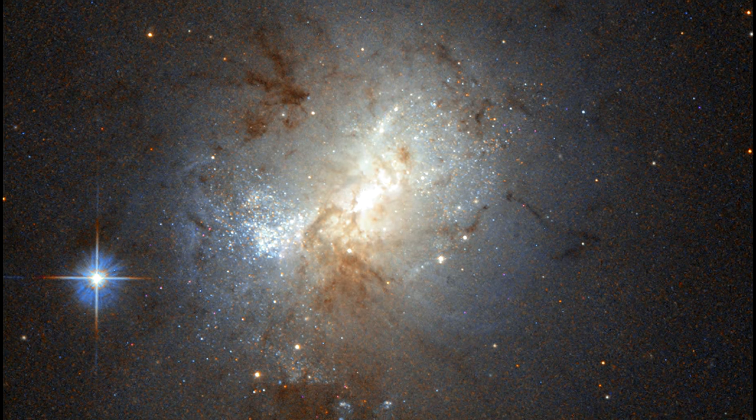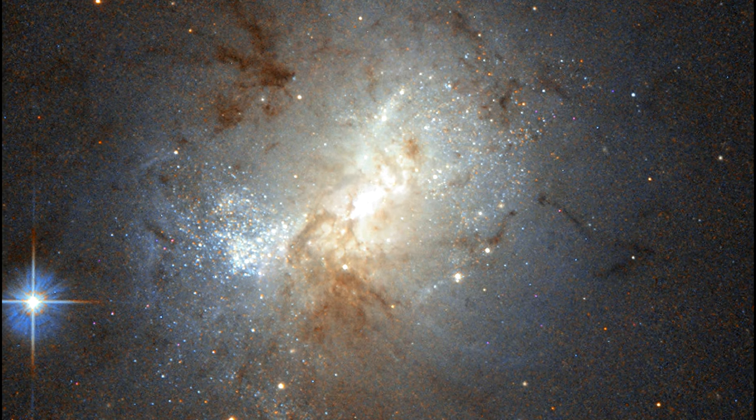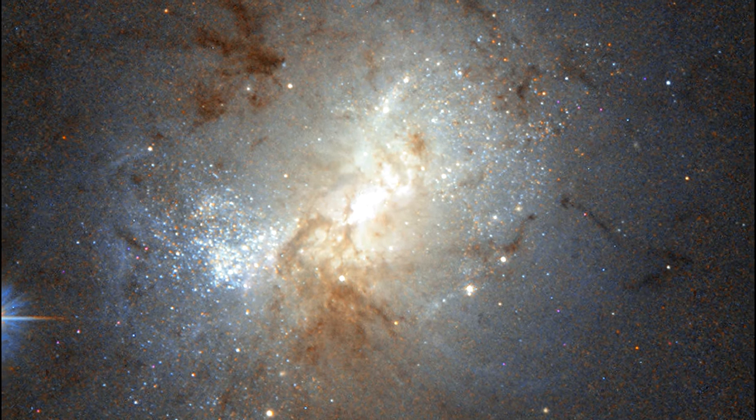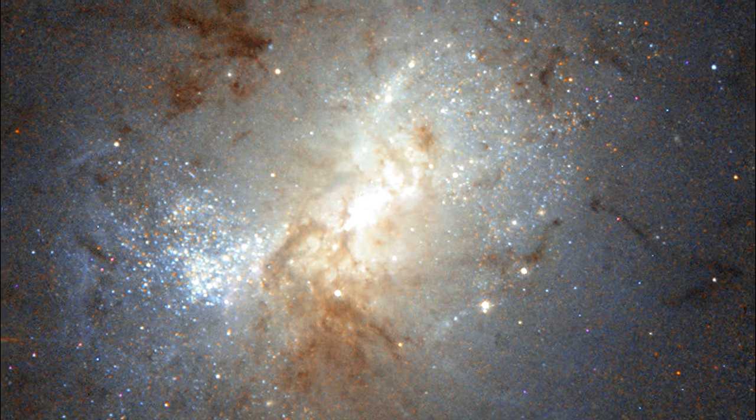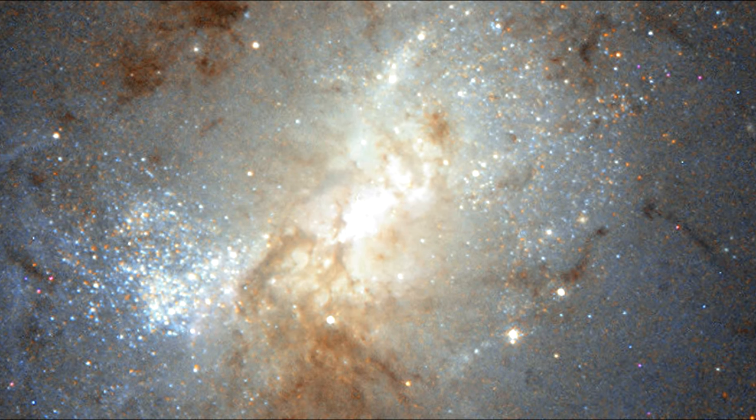With its small size, indistinct shape, and rapid starburst activity, astronomers think this galaxy may be an analog for some of the first galaxies to have formed in the cosmos. Finding a black hole at this galaxy's center is a strong indication that black holes formed first, with galaxies developing later and evolving around them.